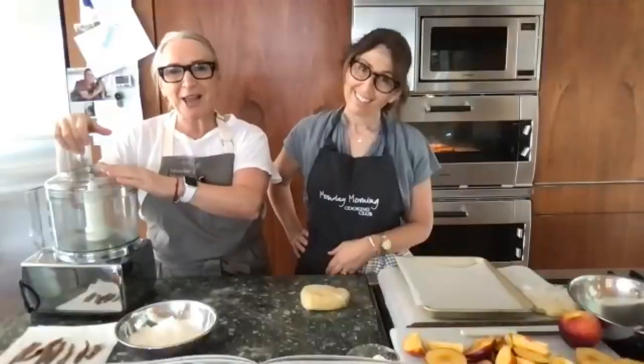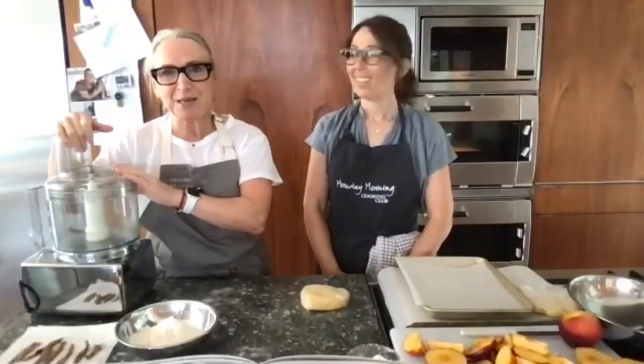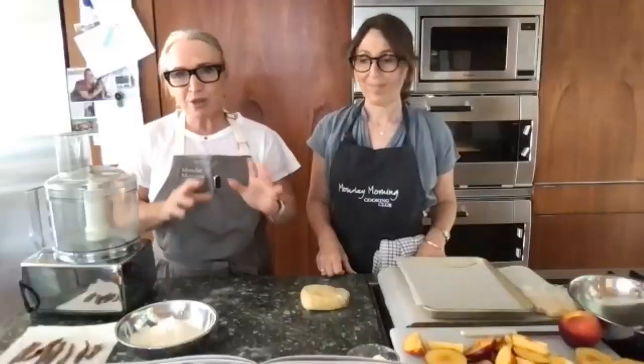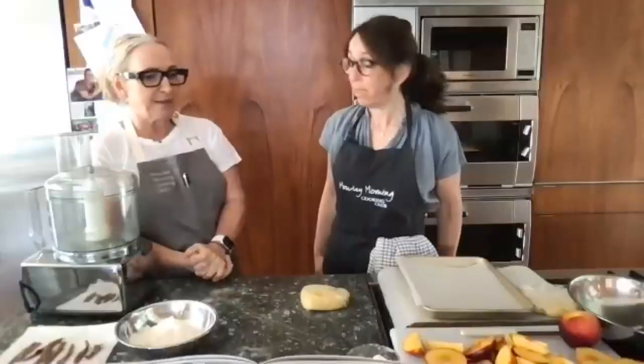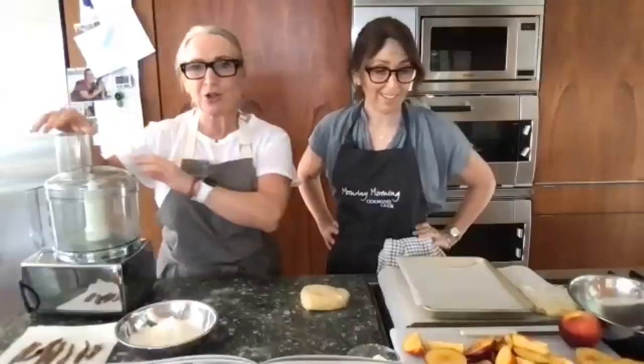Good morning everybody and welcome to our Monday Morning Cooking Club, very last Zoom cook-along for 2020. I'm Lisa. I'm Natanya. We are of course half of the Monday Morning Cooking Club and we're super excited to be with you. Despite what's going on around the world, we all want to take about 40 minutes out of our day and just focus on cooking and making two things that we promise you, wherever you are in the world, you are going to enjoy fully and use in so many different ways. These recipes are great for summer or winter.